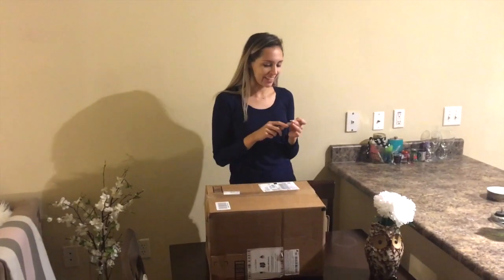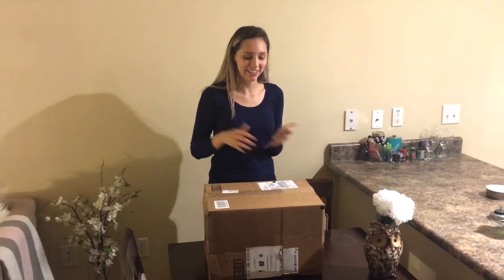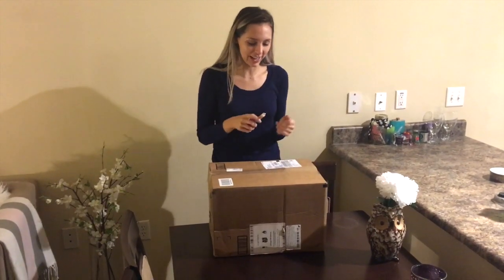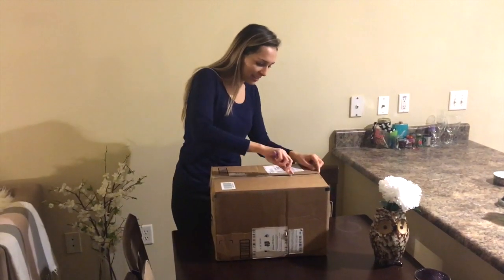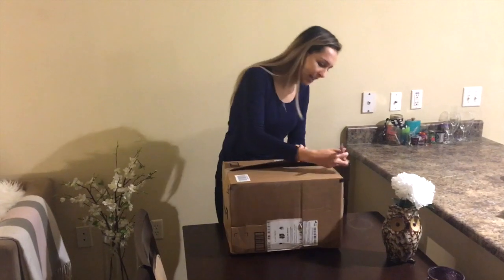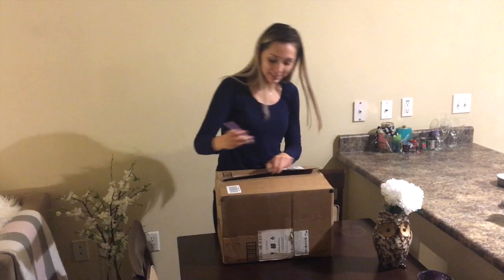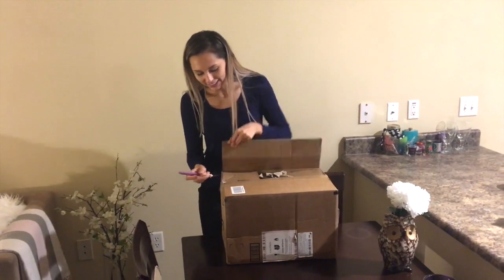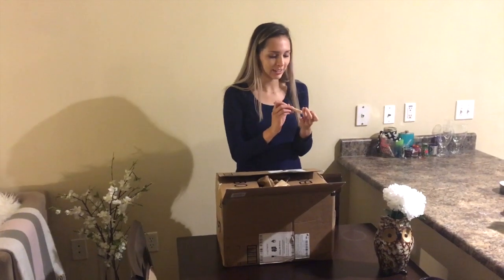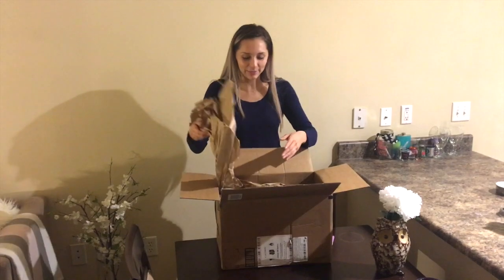So I have a very special unboxing on this almost-December edition of my blog. I have a giant box and I really want to share this with you guys because this is something I've been wanting for a very long time. Many of you may not know, but I have been using my camera on my iPhone 6 to blog. I thought my subscribers really deserve more, so I bought this really cool camera. Hopefully that's what's in this bag.